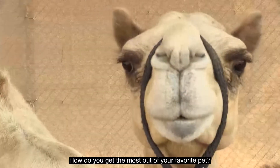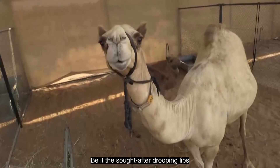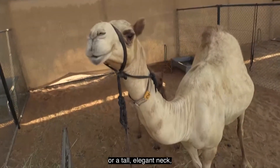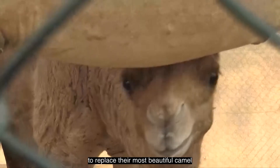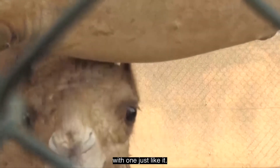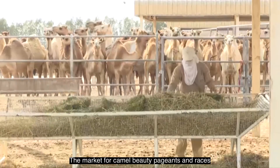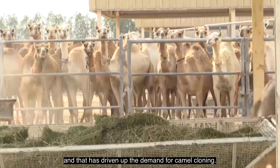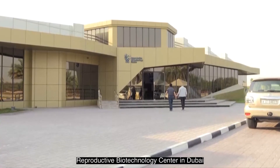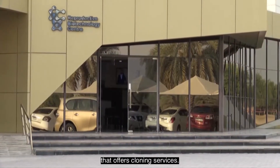How do you get the most out of your favorite pet? Simple, make a copy of it. Be it those sought after drooping lips or a tall elegant neck, technology is helping wealthy clients to replace their most beautiful camel with one just like it. The market for camel beauty pageants and races is booming and that has driven up the demand for camel cloning. The Reproductive Biotechnology Center in Dubai is the only clinic in the Gulf that offers cloning services.